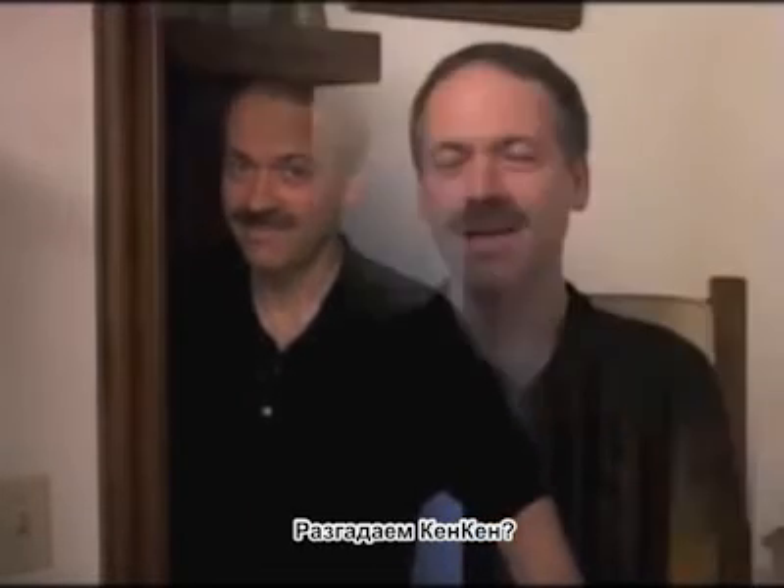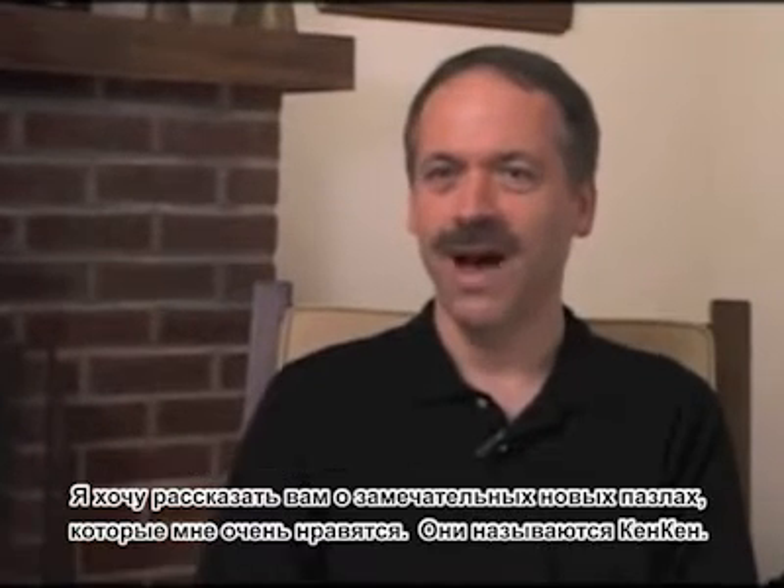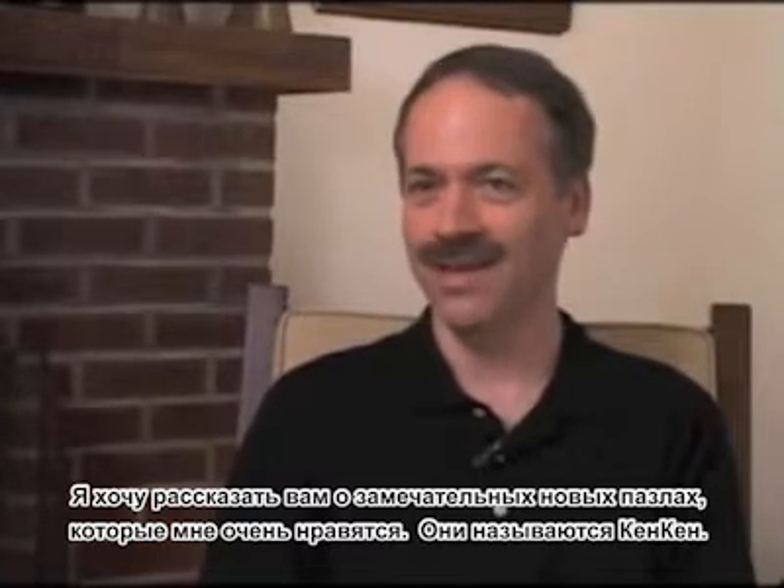Shall we KenKen? My name is Will Shortz. I'm the crossword editor of the New York Times. I'm here to tell you about a terrific new puzzle that I'm addicted to called KenKen.